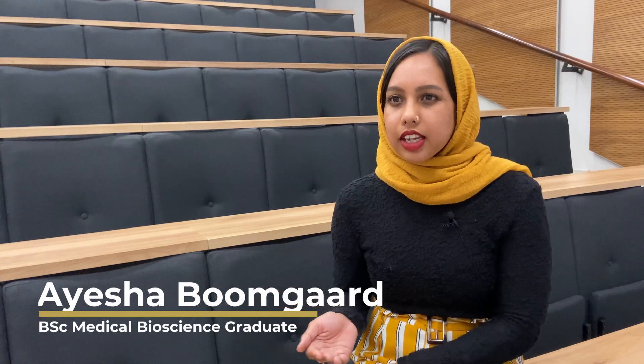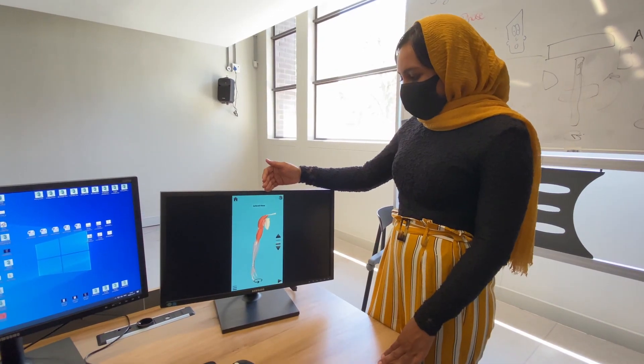I was really intrigued by the idea of combining medical bioscience with technologies, because everywhere around us the whole world is going towards technology. With the pandemic,